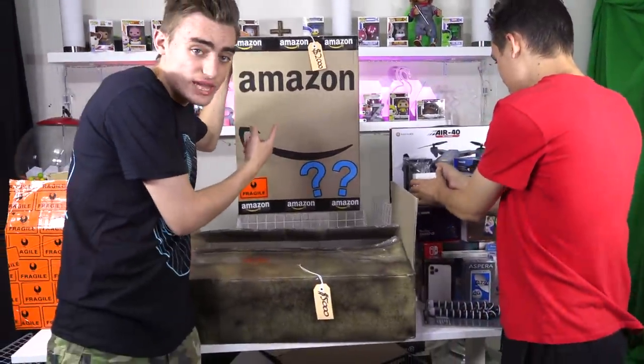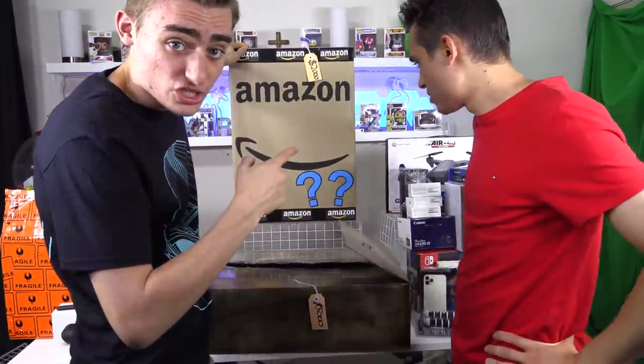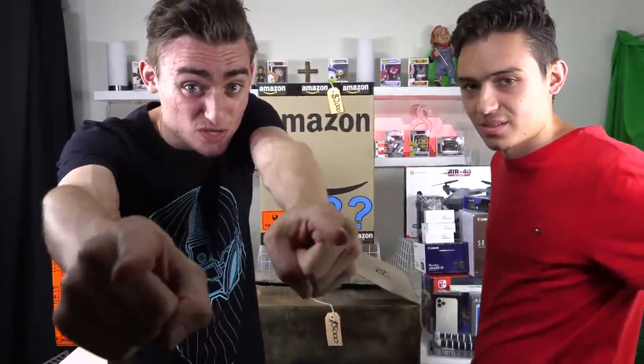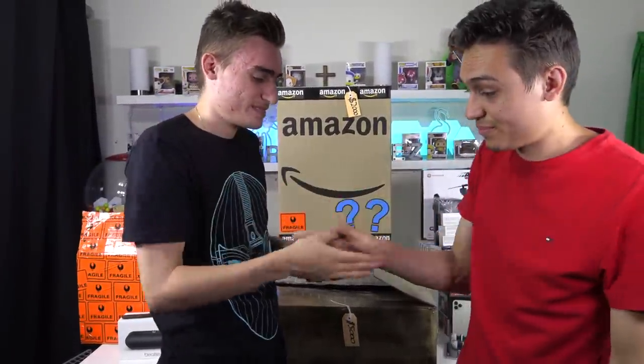We have this $2,000 mystery box for our next video where we're announcing more winners. Get ready — it's going to be awesome. That's going to wrap it up. We love you all so much and we'll see you guys in the next one. See you later, guys!